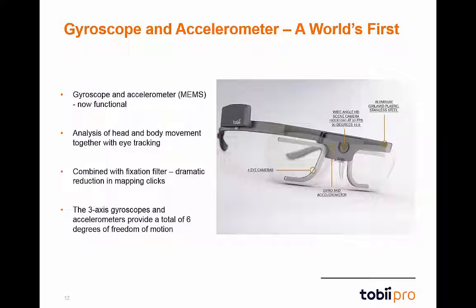These devices are designed to sense the magnitude and direction of change in the orientation and motion of the glasses. This means that researchers can analyze head and body movement together with eye-tracking data.